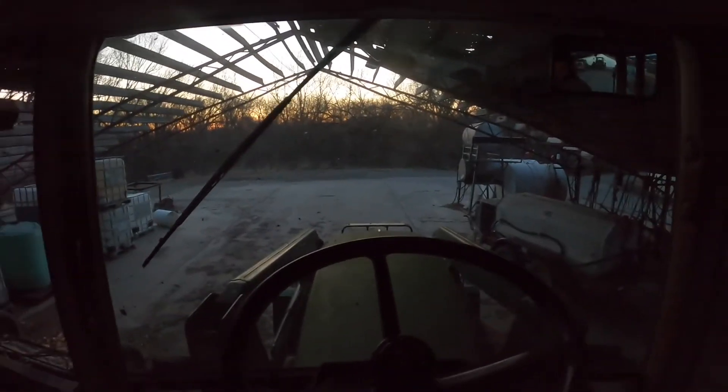Oh yeah, I love it. I love getting out here before 7. Well, a good day when you can watch the sun rise.